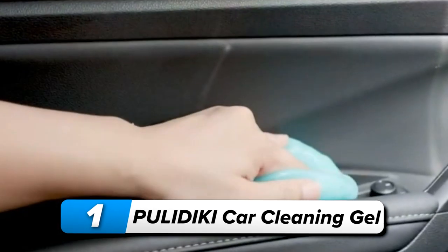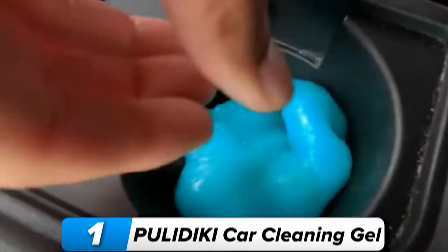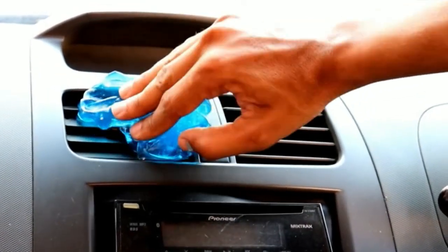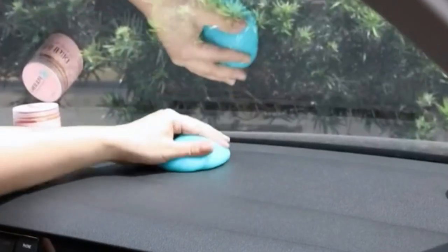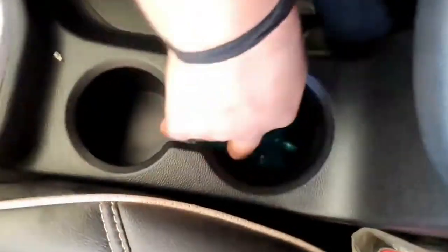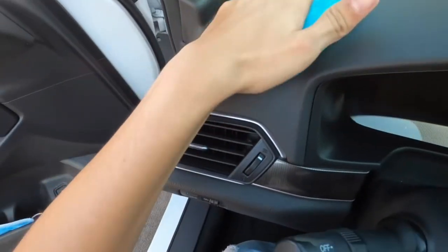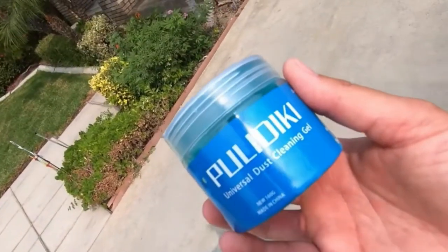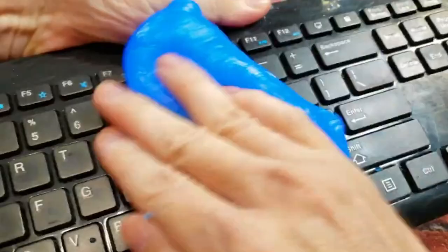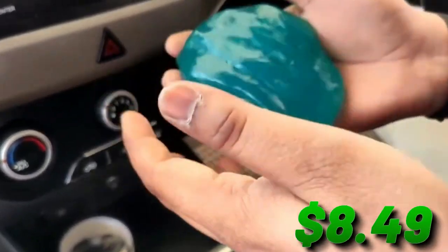Number 1: Pylodikey car cleaning gel. Revolutionize your car cleaning routine with the Pylodikey car cleaning gel, specifically designed for hard-to-reach places. It's perfect for car air vents, steering wheels, and consoles. Its easy-to-use design allows you to press it into cracks, effectively picking up dust. The gel is reusable until it turns black and should be stored in a cool, dry place. It also works for home and office electronics, making it a versatile cleaning solution — get this essential car care tool for $8.49.